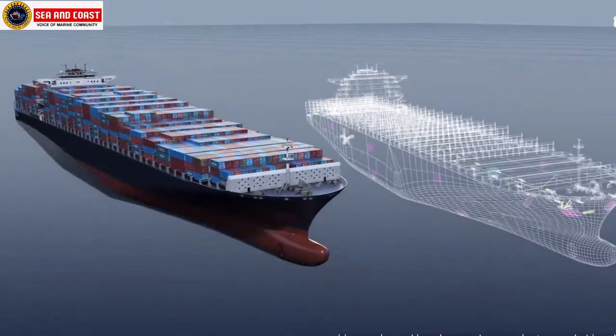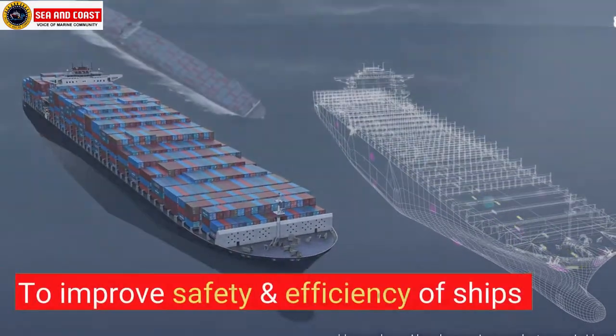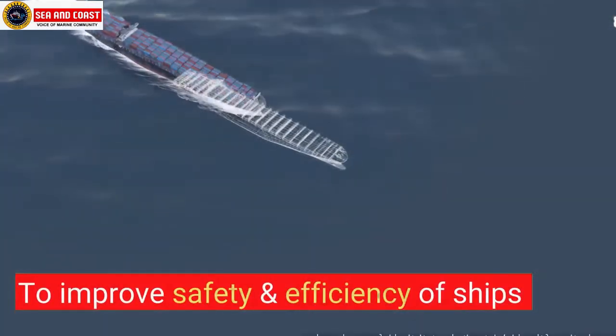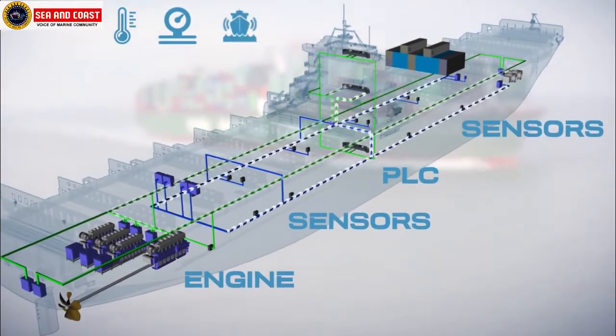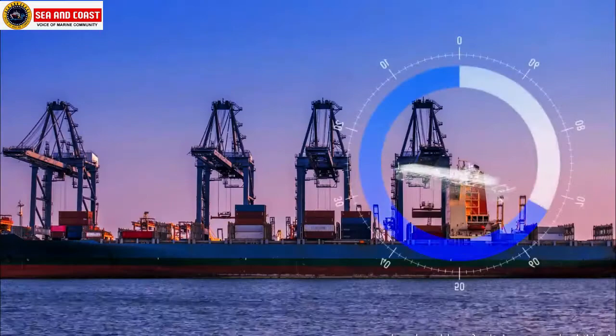A digital twin of a ship aims to improve the safety and efficiency of ships via advanced data analysis technology, based on real-time remote monitoring and digital information on the physical and electrical state of the ship.